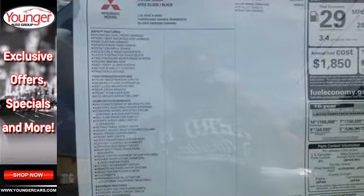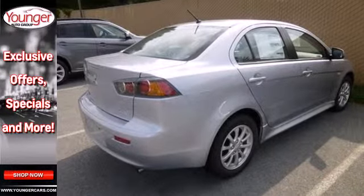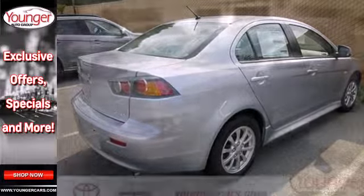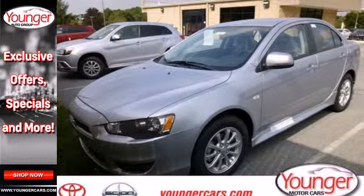This Lancer comes nicely equipped with power windows, locks and mirrors, a CD player and low tire pressure warning. Plus you'll get the peace of mind of multiple airbags, anti-lock brakes and stability and traction control.